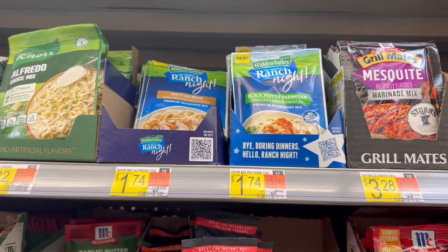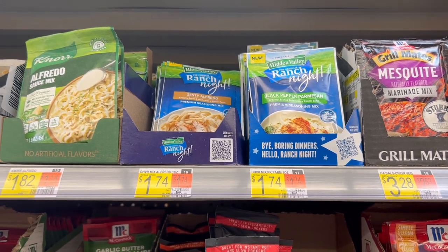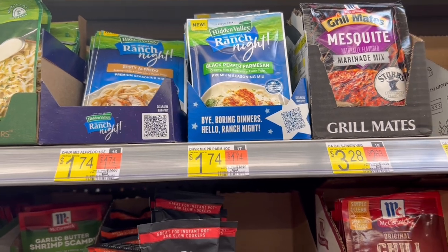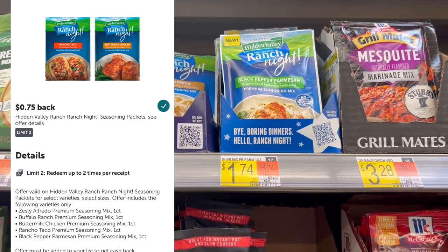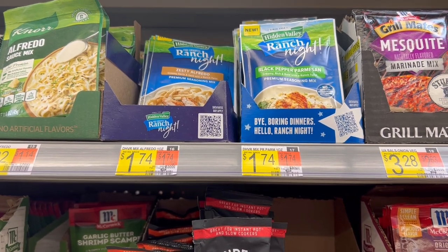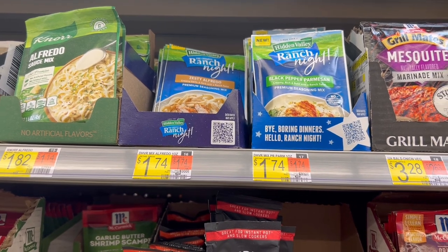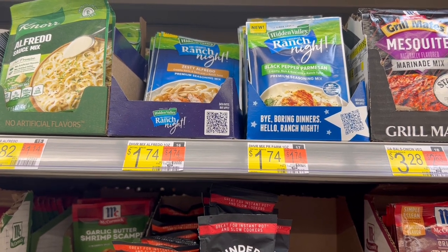Up next is Hidden Valley Ranch Nights — I'm getting the zesty Alfredo seasonings. These are $1.74 in my store, so two of them gets me to $3.48. We have $0.75 back on Ibotta on each, limit of two, and $0.50 back on Fetch, also limit of two — making two of these $0.98, or $0.49 each, which is definitely worth a try for that price.